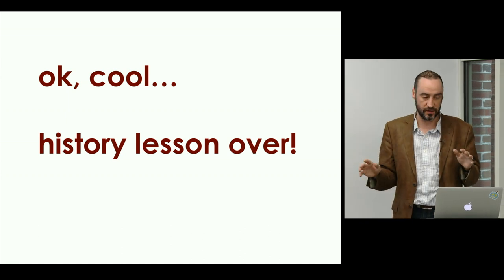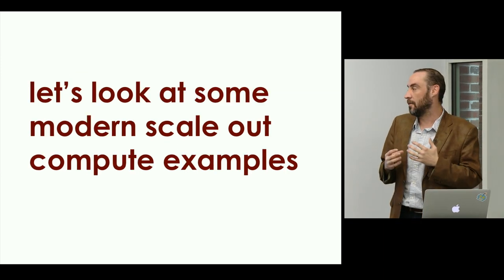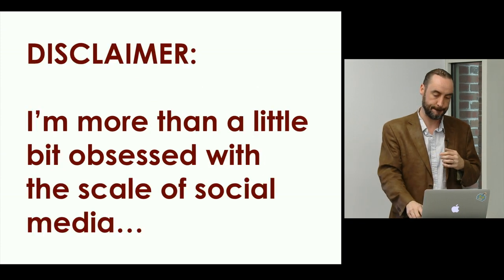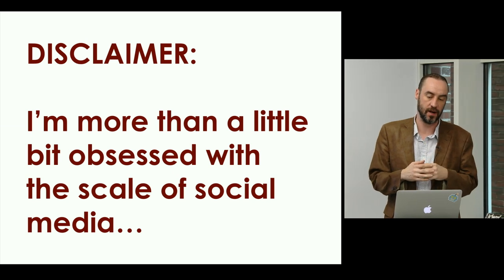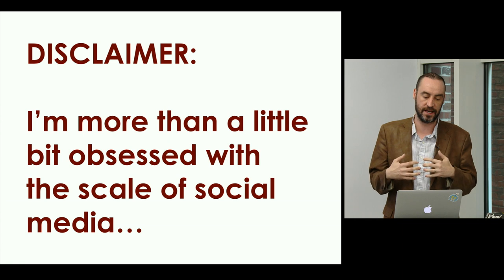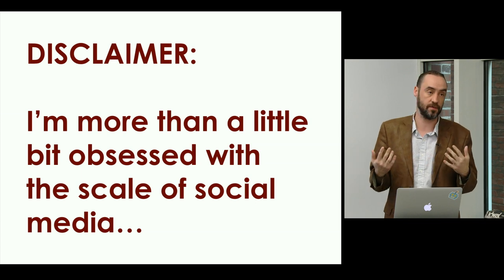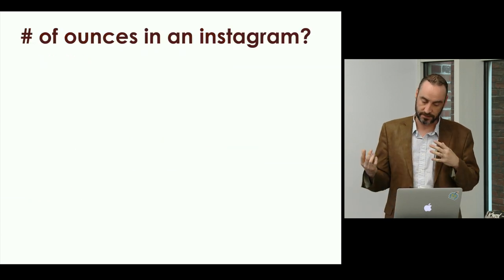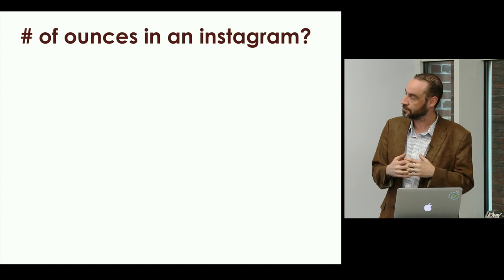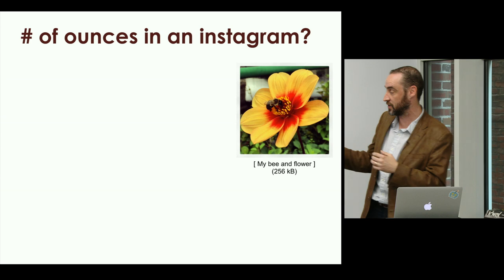I'm a little bit obsessed with the size and scale of social media. There are a number of extremely successful large-scale computing organizations now on the planet. I want to start with the number of ounces in an Instagram — it's not even that funny, but we're going to look at ounces in Instagram, starting with my bee and a flower.